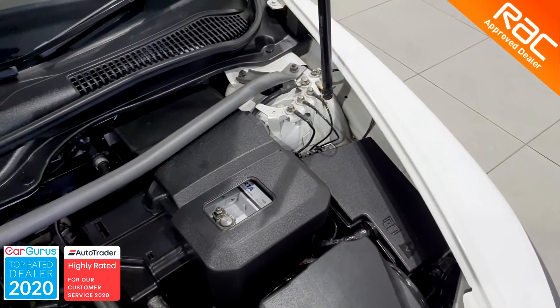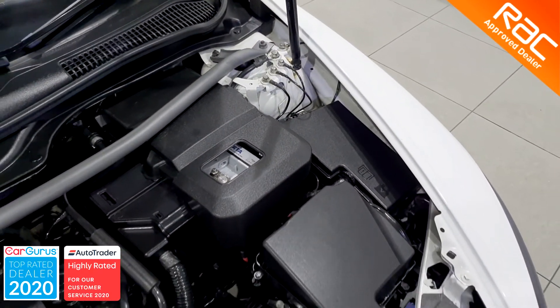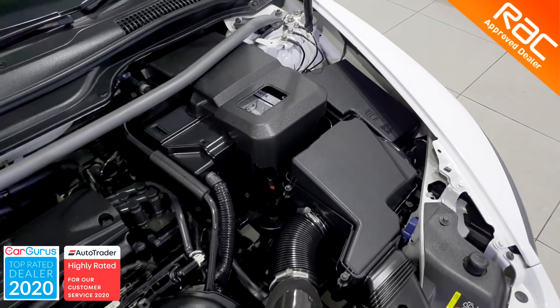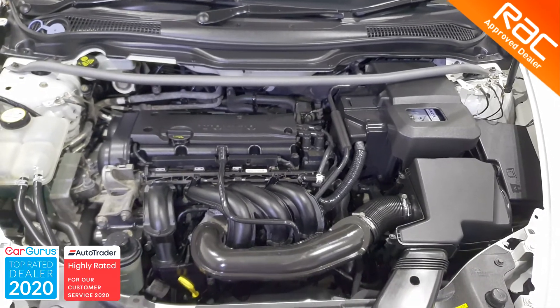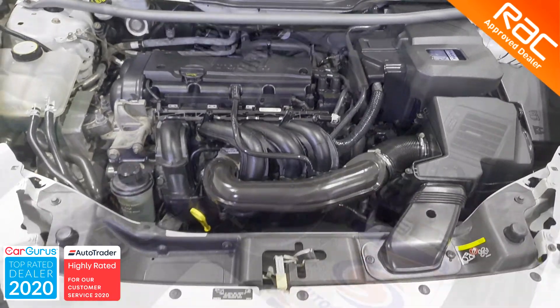As well as the full RAC Buy Show package, which includes 3 months RAC warranty, 12 months RAC membership, and the full RAC H2 point inspection with quality assurance certificate.